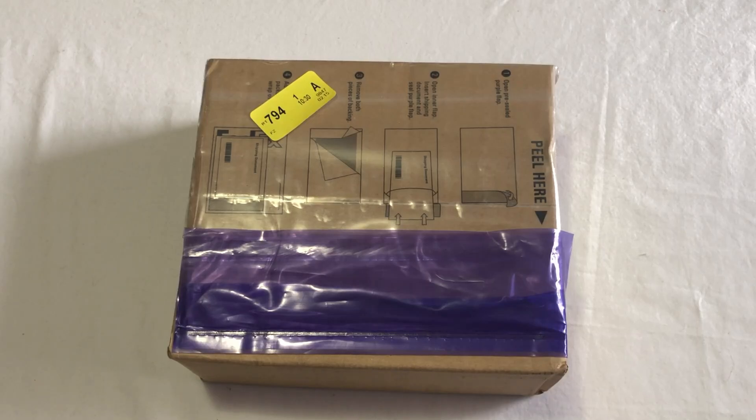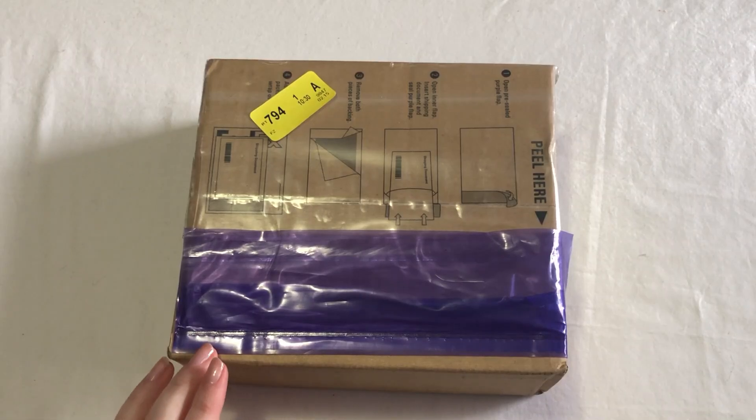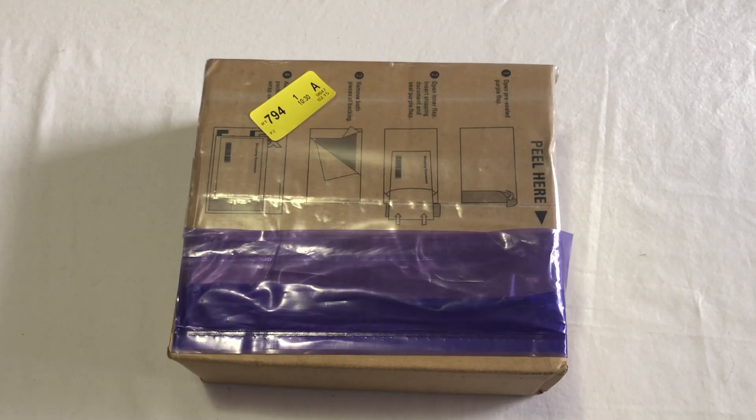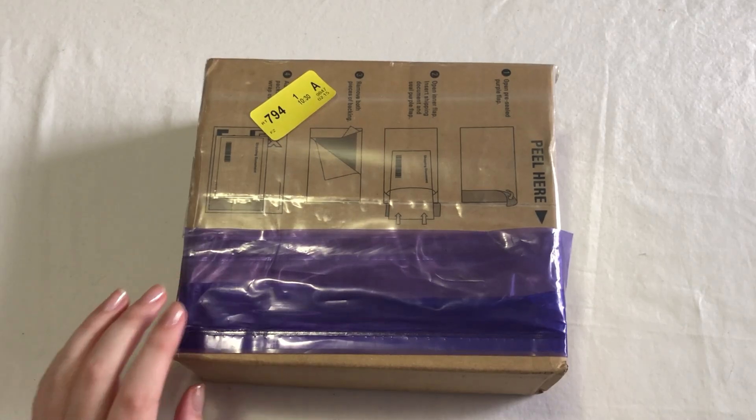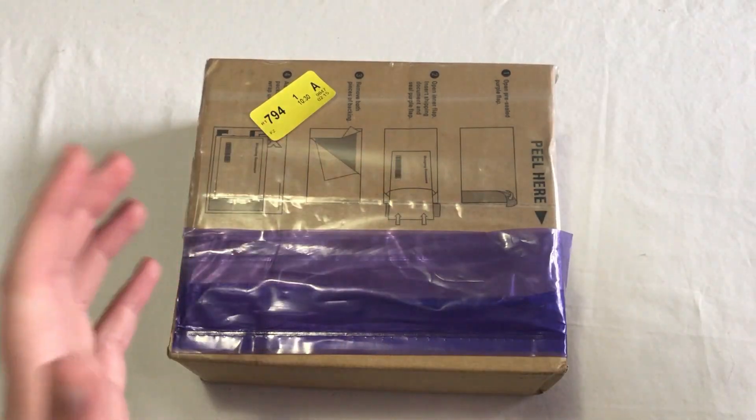Hello everyone! So today we have another Neokyo haul. I'm really excited about this — I have a lot of nice things in here. I did actually make a shop with me video probably last month; I'll link that if you want to go see it. But if you already watched that, there are some things in that video that I bought that are in this package, but I also have a lot more things as well. I had about 20 orders in here, so I'm just going to go ahead and start opening it.